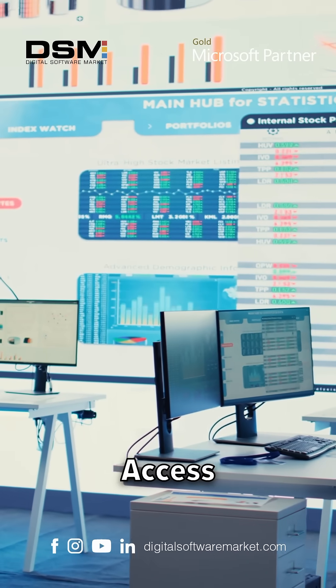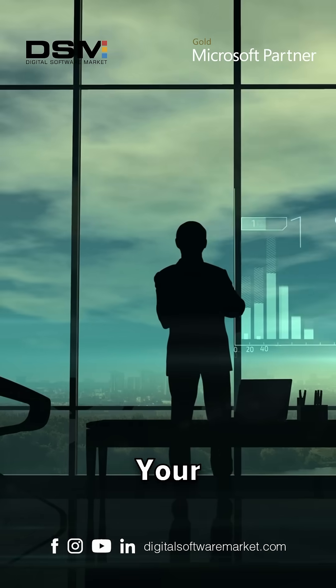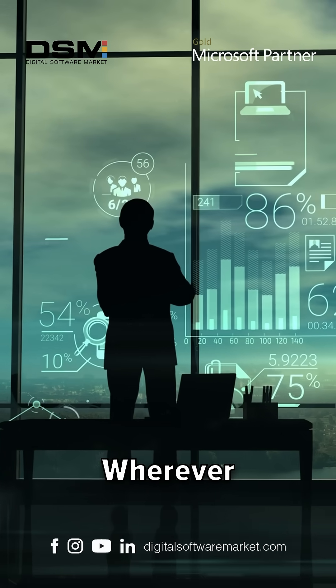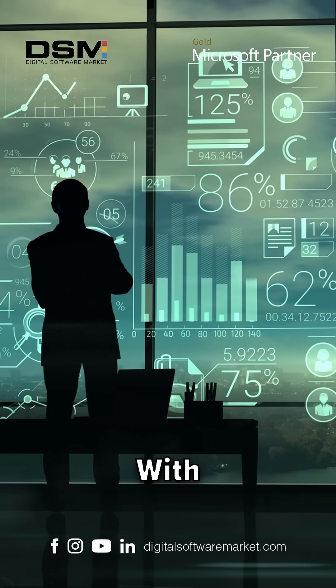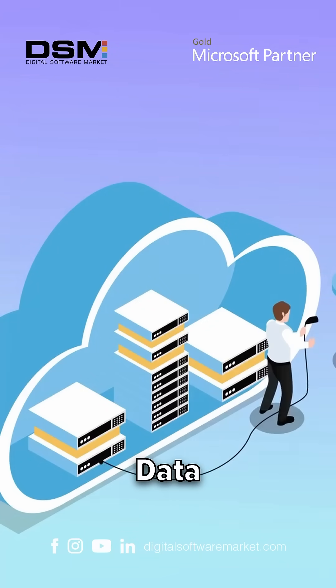Picture a seamless workflow. Access your documents and apps from any device, anytime, anywhere. Protect your business with robust security solutions, ensuring your data is safe wherever you go. Enjoy peace of mind with secure cloud storage, advanced threat protection, and cutting-edge data encryption.